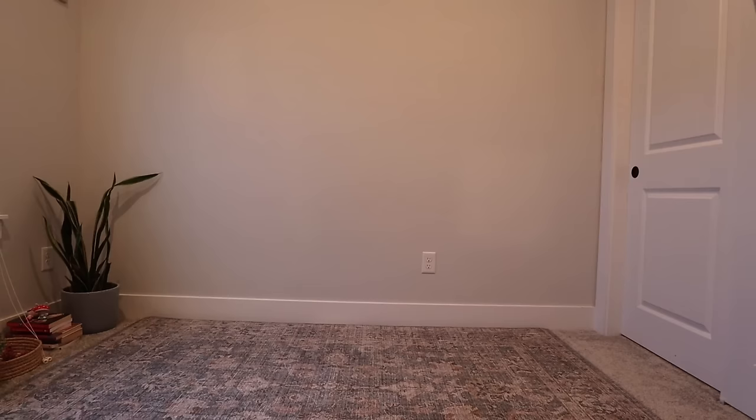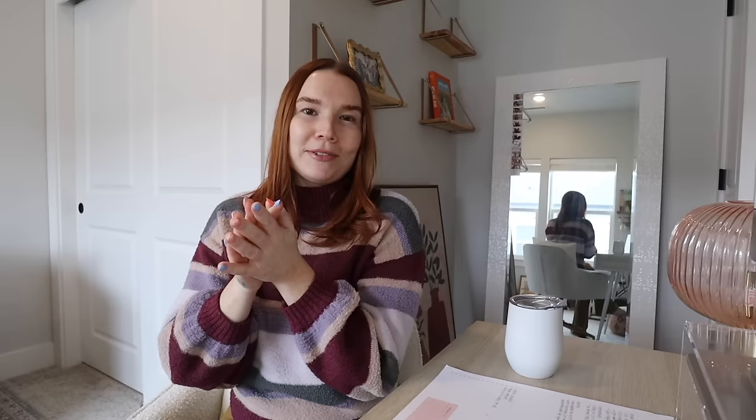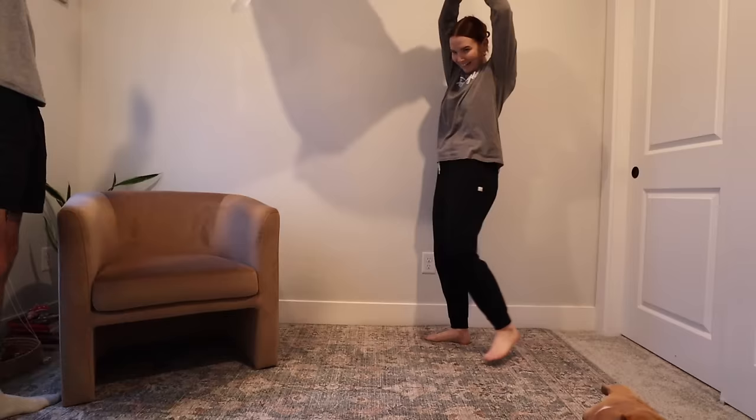I wasn't willing to spend $500 for a chair. I also looked on Facebook Marketplace every day hoping to find two matching chairs in a specific color and style, but after two weeks of searching I ended up ordering ones I really liked from Target. They were some of my favorites that weren't $500 a piece, and I'm very happy with them.